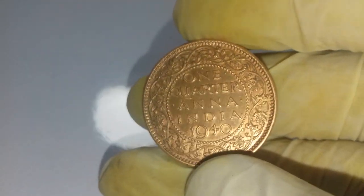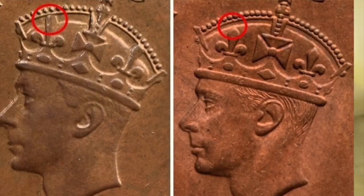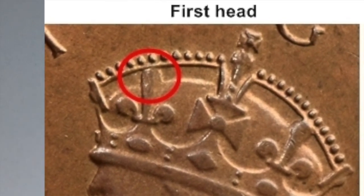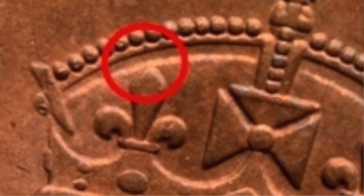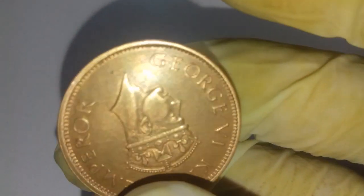There is a small difference between the Mumbai mint coin and the Kolkata coin. Mumbai mint coins have small dots on the surface known as mint dots, and there are no such dots on the Kolkata coin. There is also a small difference in the crown — the feather of the Mumbai mint coin is narrow, while the feather of the Kolkata coin is broad.